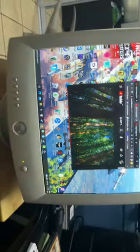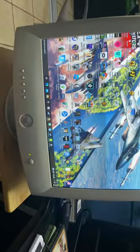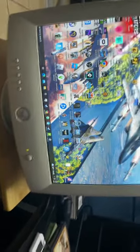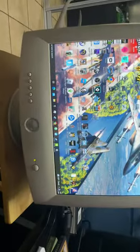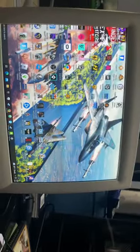Hey guys, Pizza Cat here. I know this is not War Thunder related, but I might have found the holy grail when it comes to CRTs. I found this Dell monitor thrown next to some dude's trash. And can you believe — first of all, it works great.